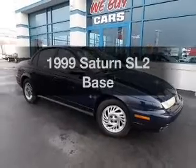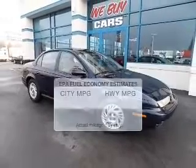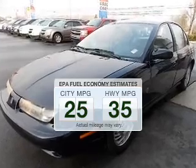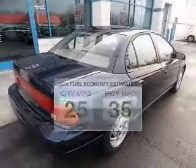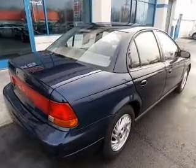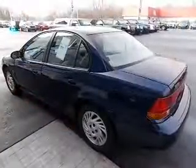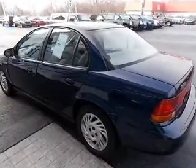Travel the roads in style and comfort in this great vehicle. Low emissions and good fuel economy are important to you and to the environment. The powertrain includes front wheel drive with an efficient four-cylinder engine that responds smoothly to its automatic transmission.